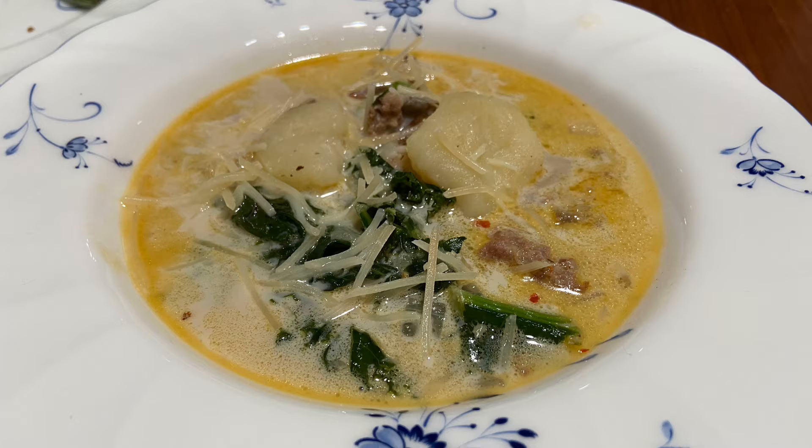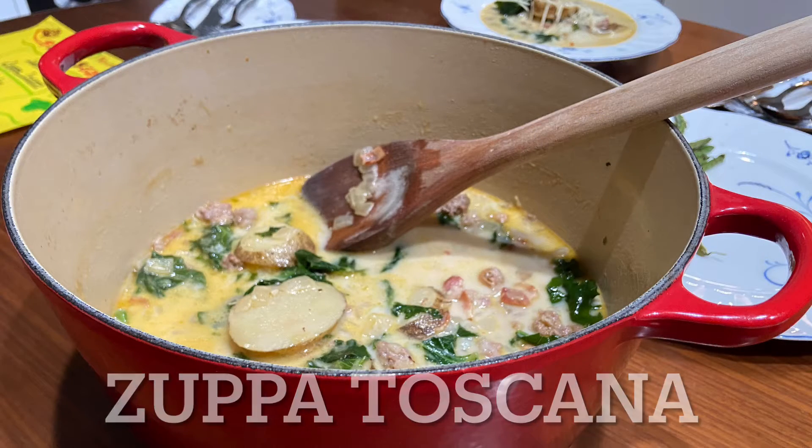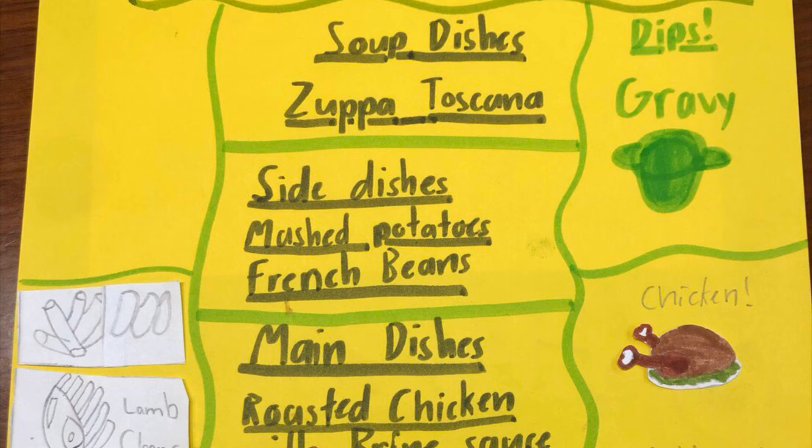Zuppa Toscana is a very good soup. It has potatoes, kale, sausage, and bacon inside. It's very good. Next are the side dishes, which are mashed potatoes and French green beans.